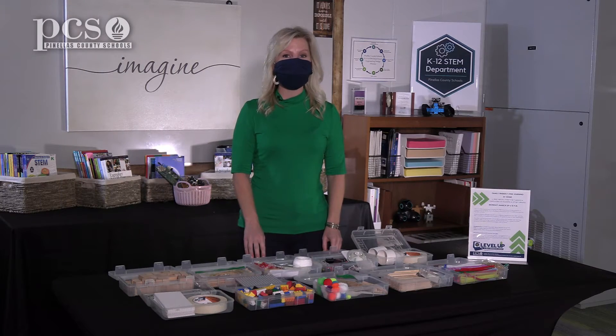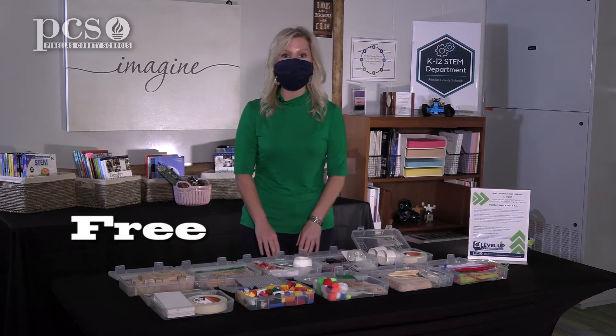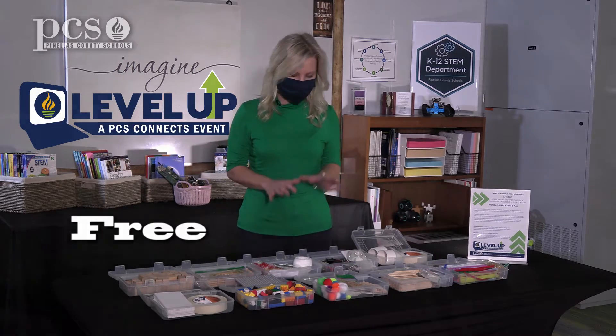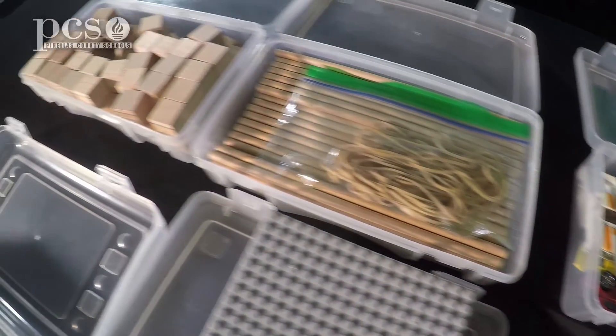Hi, I'm Laura Spence, K-12 STEM Specialist, and I'm excited to tell you about a free night that we'll be hosting with the district's initiative called Level Up. We're going to take a look at some of these materials you already have in your home and how it continues STEM learning after the school day.